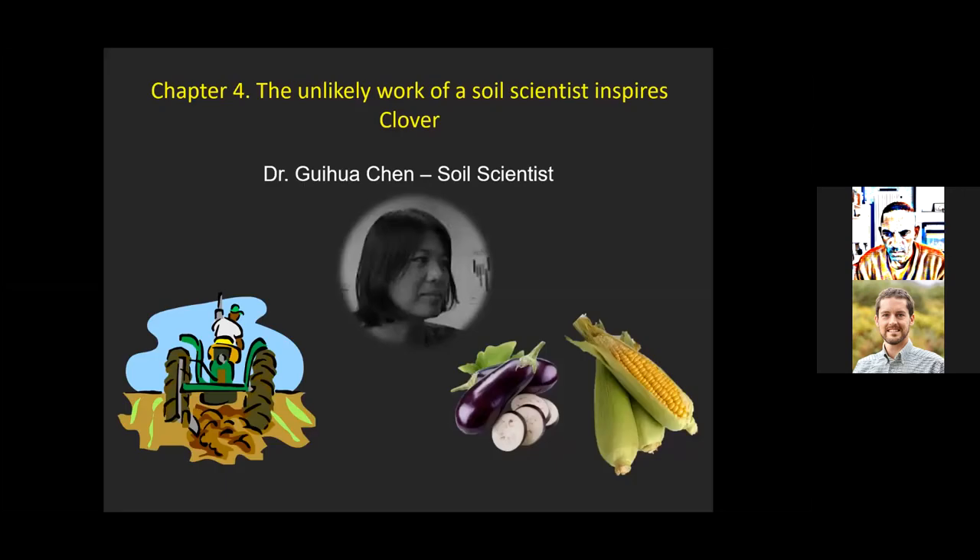With that, I introduce the next character, Dr. Gui-Wan Chen, a soil scientist. She was very talented — regardless of the discipline, if the study involved entomology she could become an entomologist, if it involved weed science she could become a weed scientist. We hired her for a multidisciplinary project with a heavy soil component. We're going to focus on the weed aspect of a study done on ground transitioning into organic certification, using the rotation of eggplant and sweet corn during a four-year study.